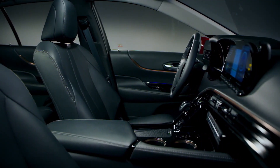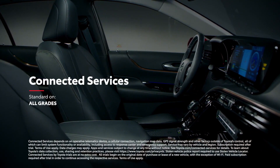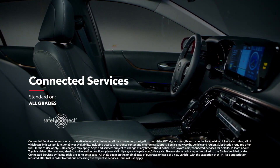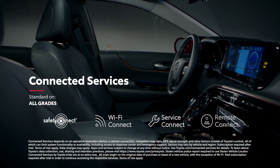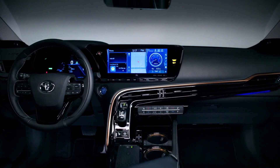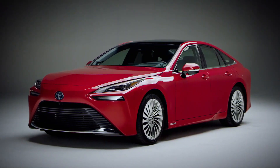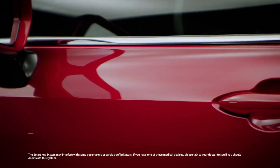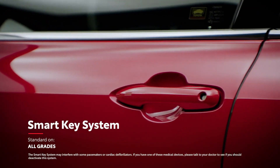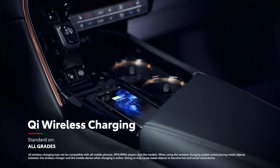Of course, it wouldn't be a Toyota if Mirai didn't keep everyone connected with standard trials to its full line of connected services, which include Safety Connect, Wi-Fi Connect, Service Connect, and Remote Connect. Plus, a dedicated 24/7 concierge service specific to Mirai is also included. Mirai rounds out its convenience story with loads of other high-tech amenities, including a standard smart key system, four USB ports, an available head-up display, and standard Qi wireless smartphone charging.